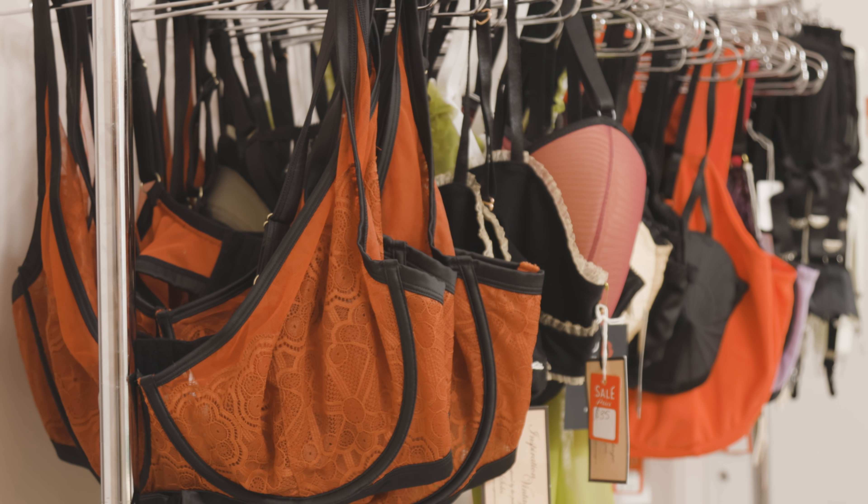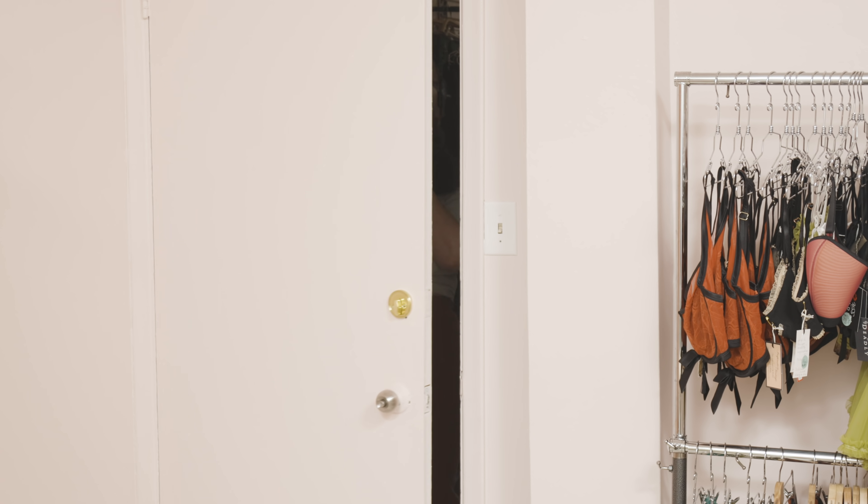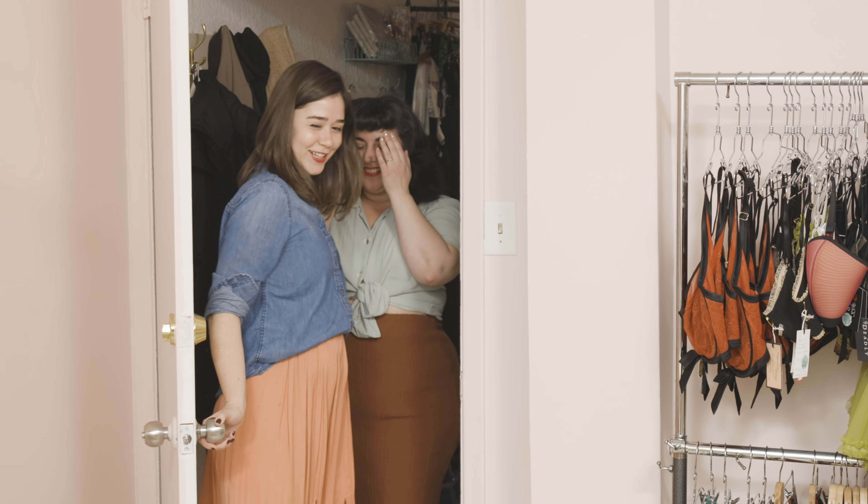Cover your eyes and close them, and do not open until I count down and tell you to. I'm going to lead you in. Now I feel nervous — I didn't before. Okay, come on in.